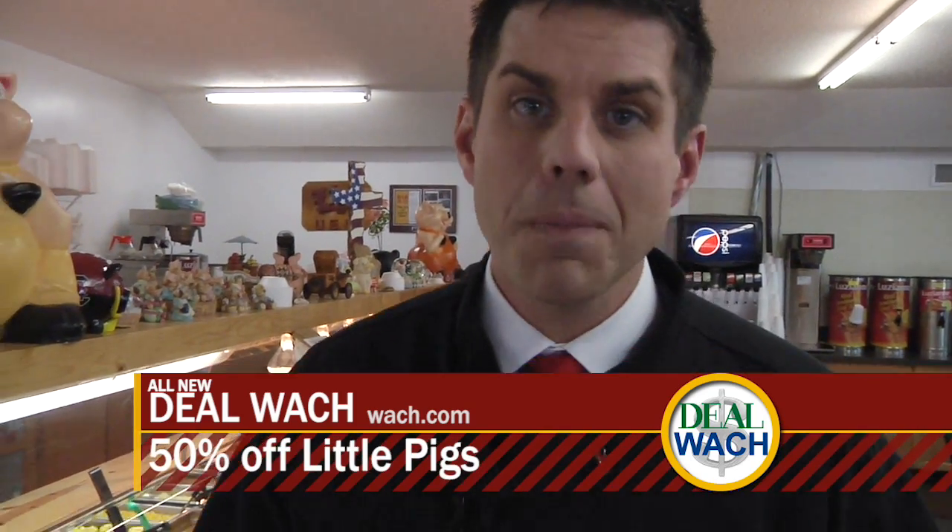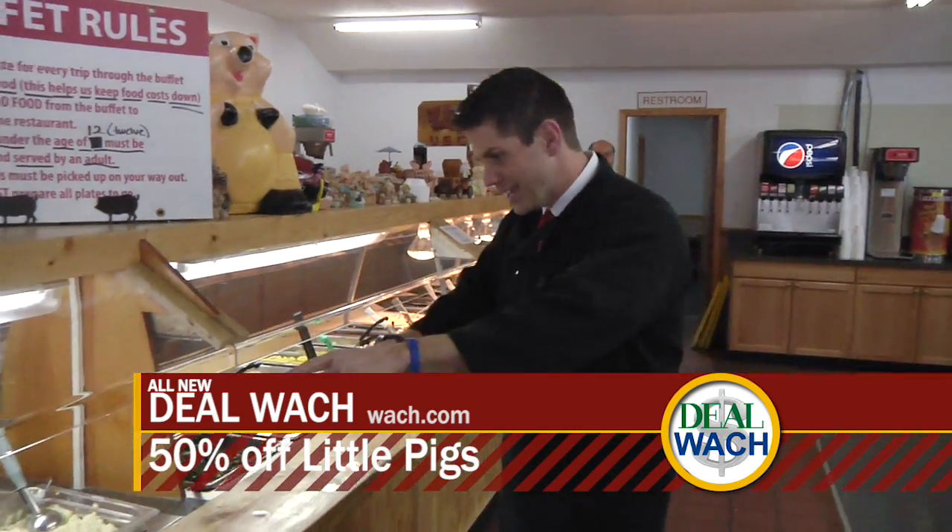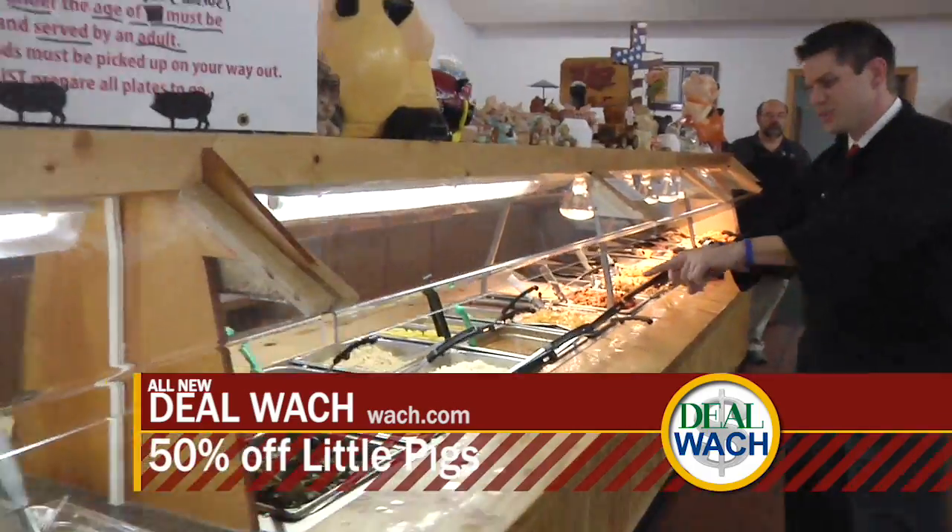So if you're hungry and you're on Alpine Road, where do you go? Little Pigs Barbecue. You've seen it. Look at this — come look at this. This looks so good.